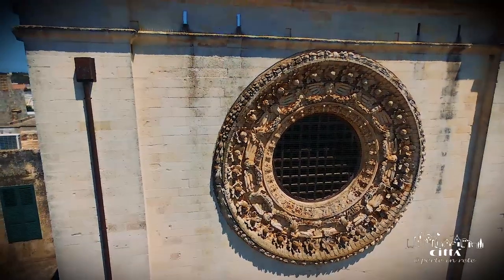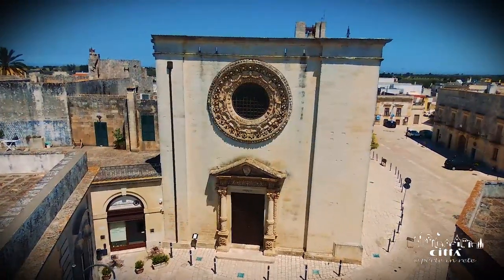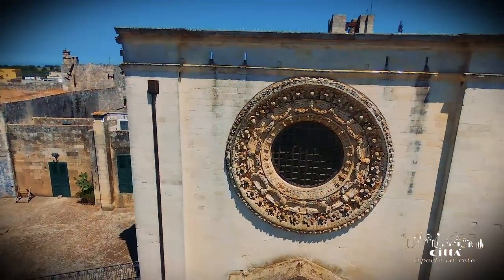The rose window dominates the facade of the church, showing the lush carvings that adorn the entire perimeter area with opulence in a suggestive circumference of acanthus leaf elements and plant motifs.